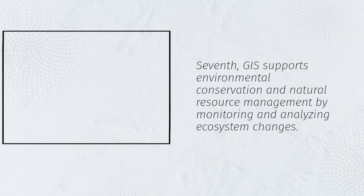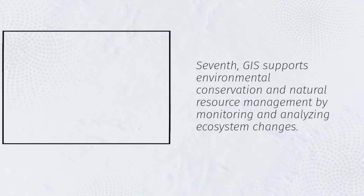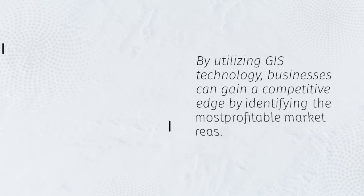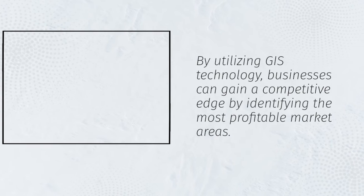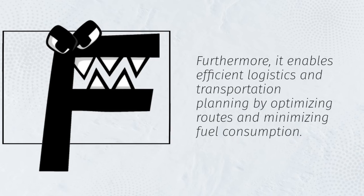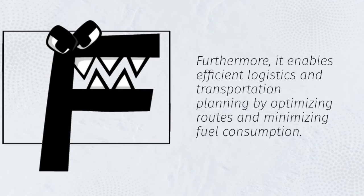Seventh, GIS supports environmental conservation and natural resource management by monitoring and analyzing ecosystem changes. By utilizing GIS technology, businesses can gain a competitive edge by identifying the most profitable market areas. Furthermore, it enables efficient logistics and transportation planning by optimizing routes and minimizing fuel consumption.